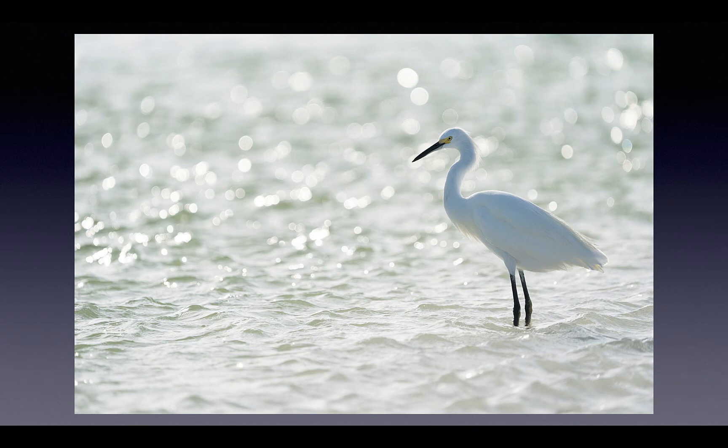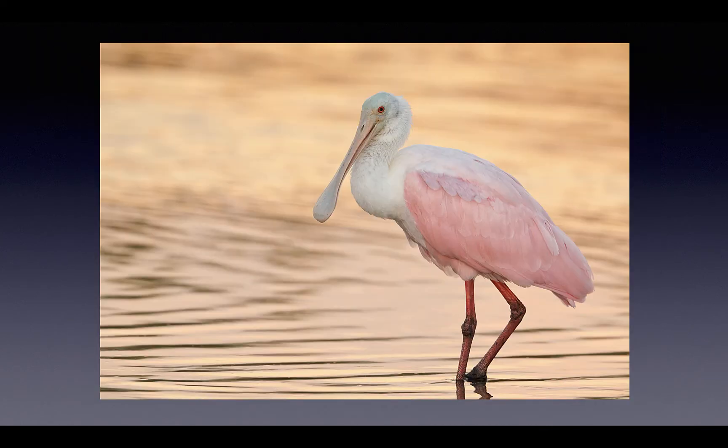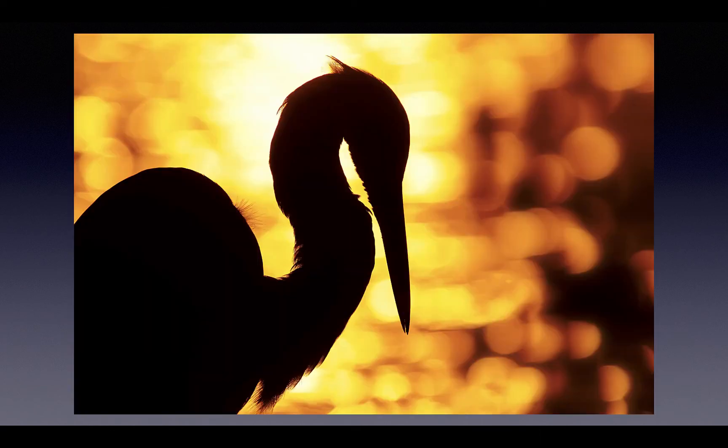We'll teach you to use gentle backlight — not something I do very often. And when it's three o'clock in the afternoon we'll want you to work tight and get right on sun angle, as I did with this roseate spoonbill. As the sun's going down the light gets warmer, the background sweeter — this a young roseate spoonbill. And when there's a chance for a good sunset, we'll stay out late and teach you how to make dramatic silhouettes.